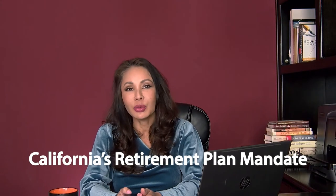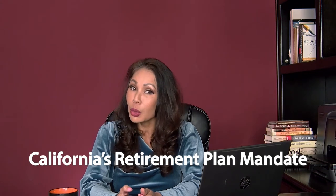Business owners, are you aware that there is a California mandate regulation requiring business owners with five or more employees to offer a retirement plan for their employees?